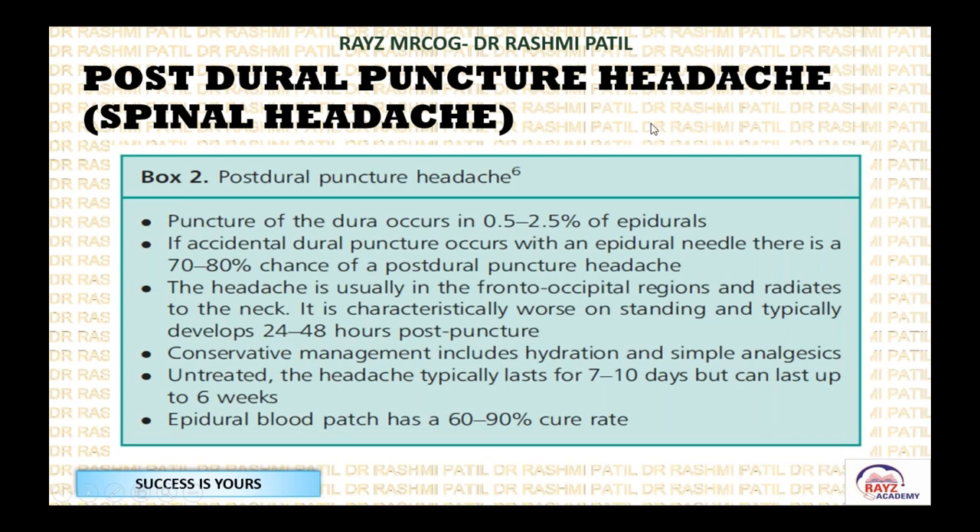Post-dural puncture headache or spinal headache: puncture of the dura occurs in 0.5% to 2.5% of epidurals. If accidental dural puncture occurs with the larger epidural needle, there is a 70% to 80% chance that post-dural puncture headache will occur. The headache is usually in the fronto-occipital region and radiates to the neck. It characteristically worsens on standing and typically develops 24 to 48 hours after the puncture.